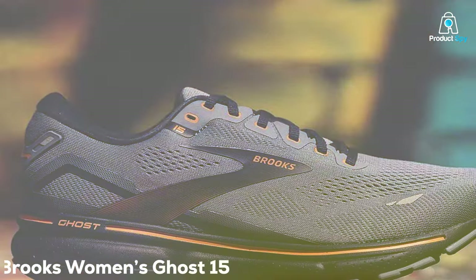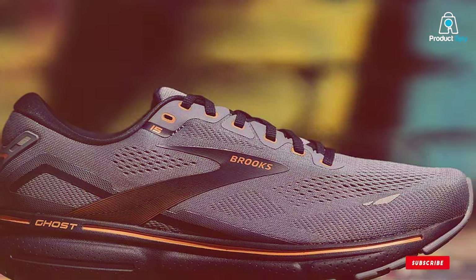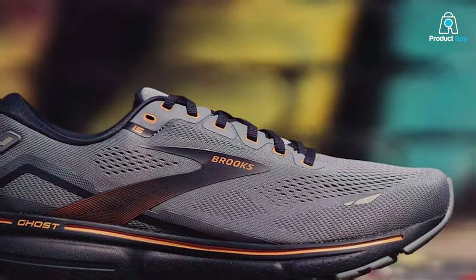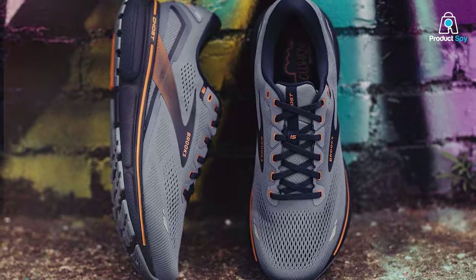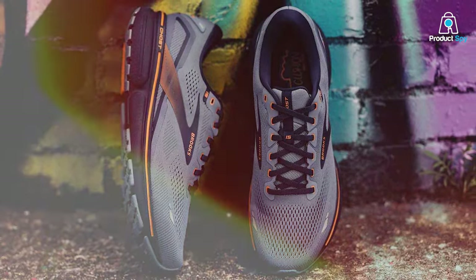At number 1, Brooks Women's Ghost 15 Neutral Running Shoe. Introducing the Brooks Women's Ghost 15 Neutral Running Shoe, a masterpiece of innovation designed to elevate your running experience. Crafted with precision, these shoes embody the perfect fusion of comfort, style, and performance.